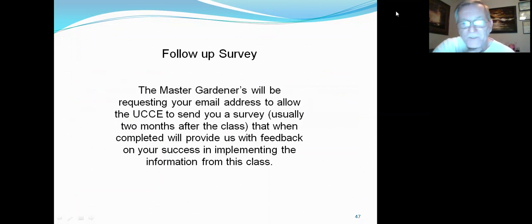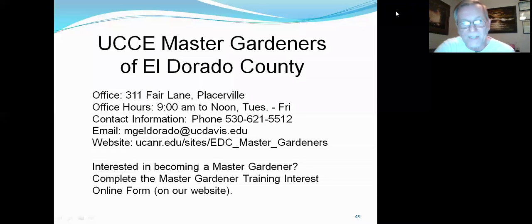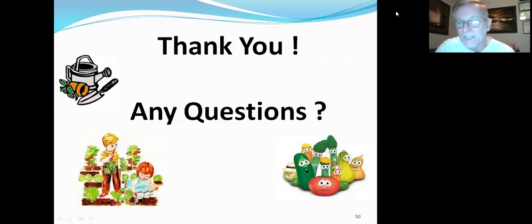There will be a follow-up survey. Master Gardeners will be requesting your email address. UCCE will send out a survey a couple of months after the class to see if the information was useful and whether you implemented it. That gives us follow-up information on how we can improve the classes. These are my references for the presentation. This is UCCE Master Gardeners for El Dorado County — the office hours, phone number, and website. Anyone interested in becoming a Master Gardener can complete the online interest form at our website.